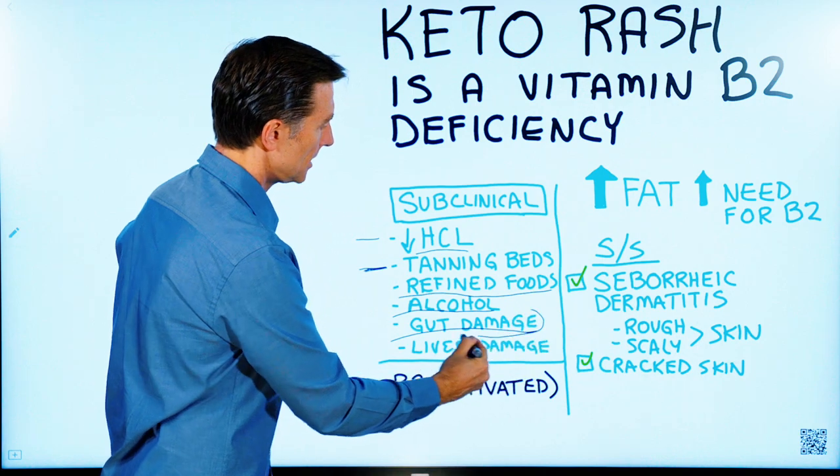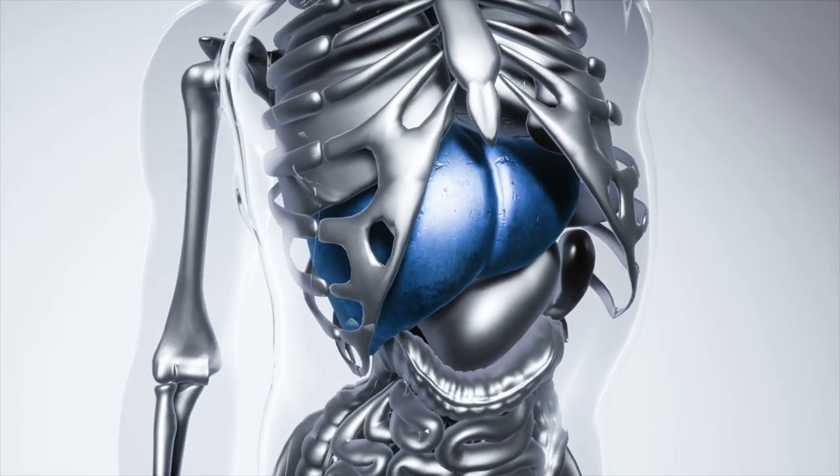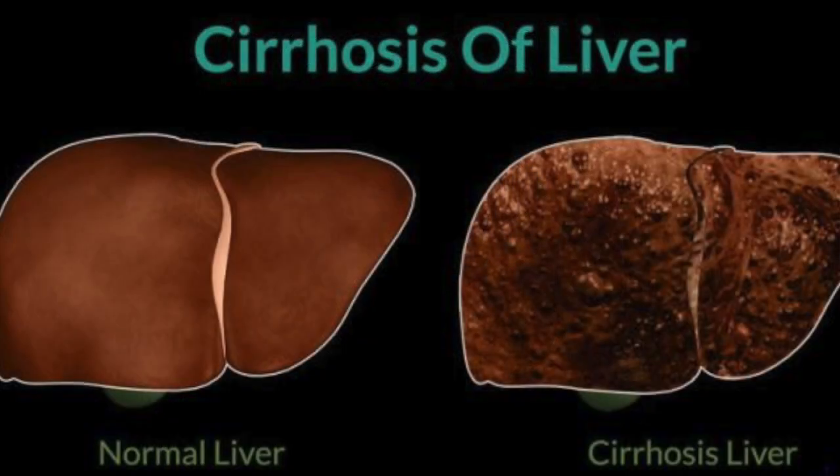That's another really common problem. Liver damage is another common one — whether you have a fatty liver, cirrhosis, or inflammation.